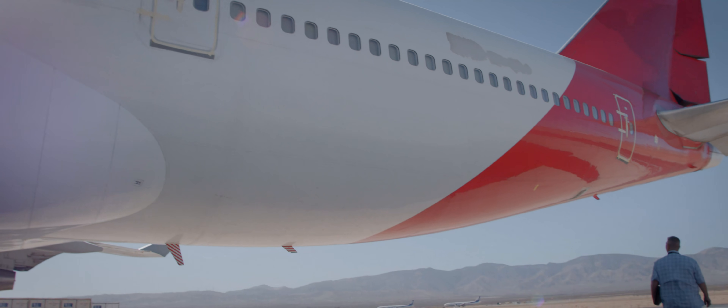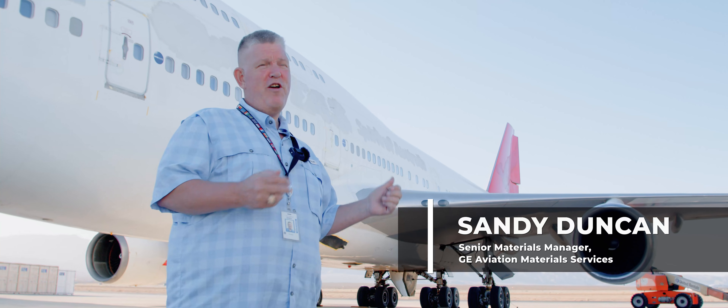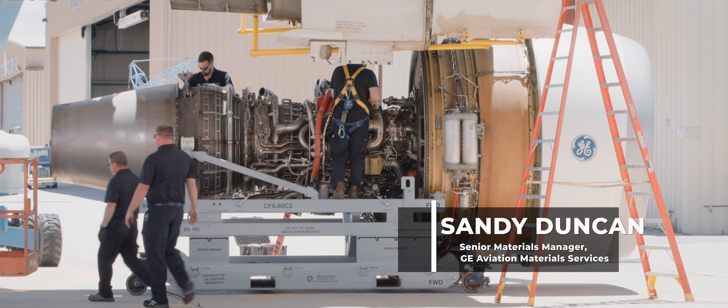This is a 747-400ER. Even though she's retiring, her engines are going to live on for many years.